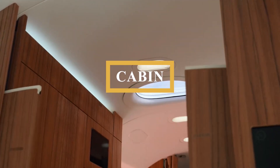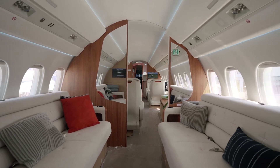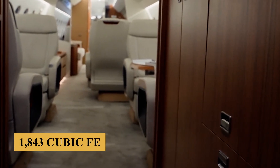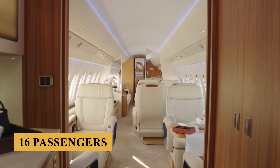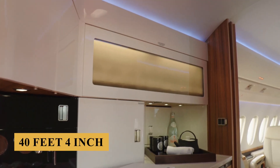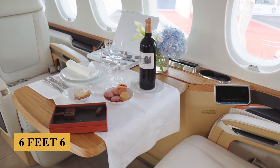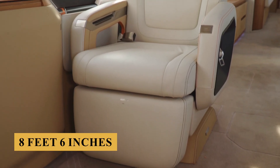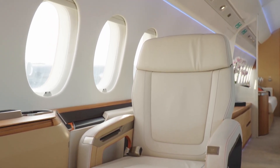Stepping inside, the cabin is impressively spacious, setting a new standard in its class. The 6X features a capacious, bright, and airy cabin providing 1,843 cubic feet or 52 cubic meters of volume, accommodating up to 16 passengers. The cabin stretches 40 feet 4 inches or 12.30 meters in length, with a height of 6 feet 6 inches or 1.98 meters and a width of 8 feet 6 inches or 2.58 meters — the tallest and widest cabin in its class.